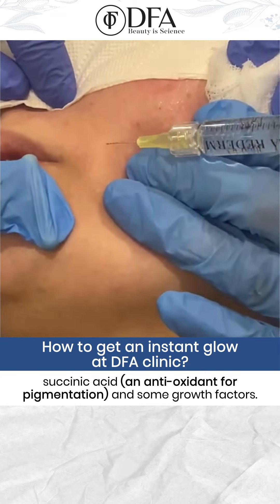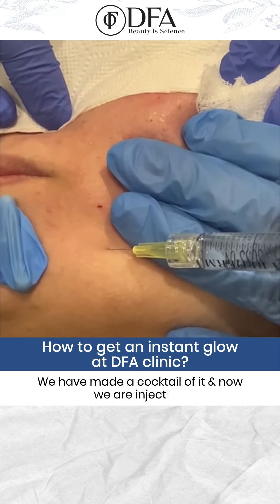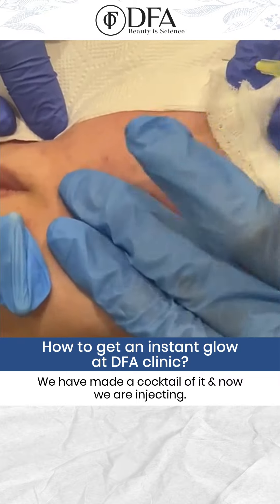We are injecting — we have also added some growth factors into the cocktail.